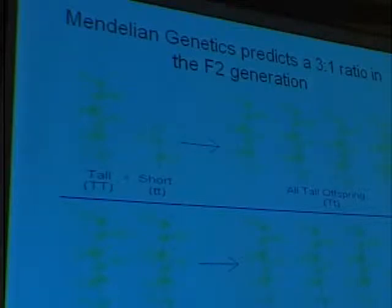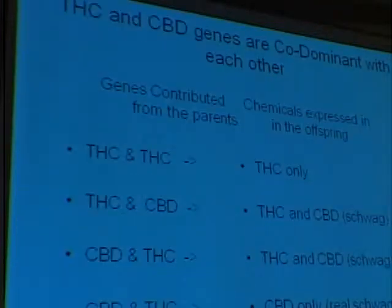Cross those again — that's what this bottom right-hand corner is. Under normal genetics, you're going to get three of the dominant gene and one of the recessive gene in the second generation. But THC and CBD work differently because these are co-dominant. One is not expressed over the other, so one isn't recessive and one isn't dominant. They both are expressed.